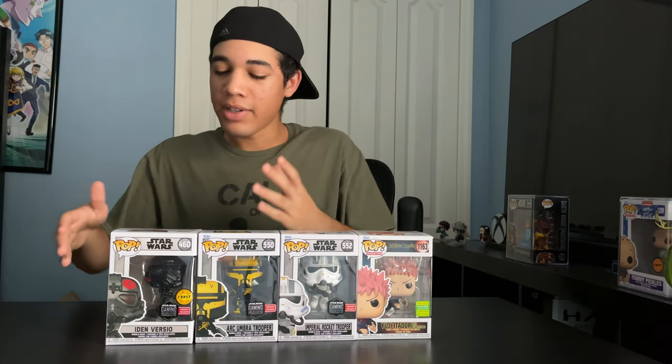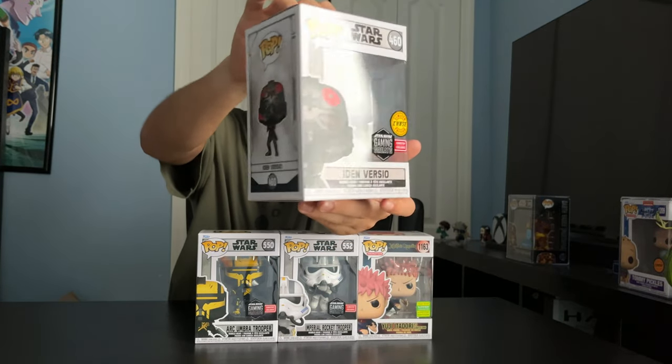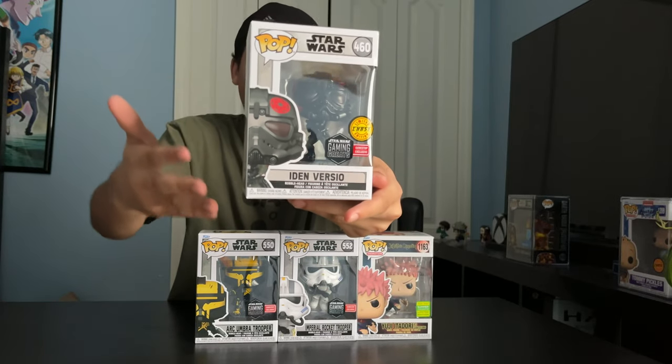Lastly we got Iden Versio, another Star Wars Battlefront II character. She's the commander of Inferno Squad, an elite special forces unit that serves under the Galactic Empire — the bad guys in Star Wars. And this is her chase variant.